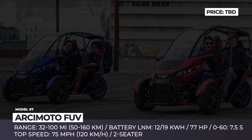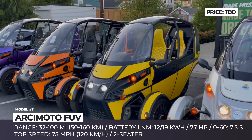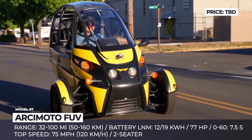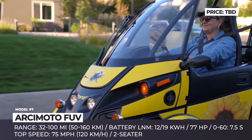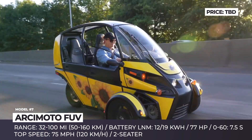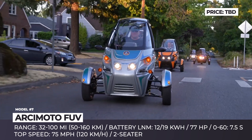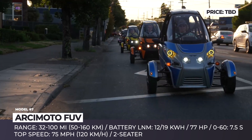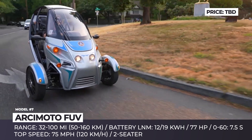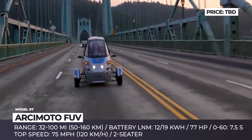Arcimoto FUV. After ballooning to a market valuation of $1.2 billion, the bright future of the Fun Utility Vehicle now balances on the edge of bankruptcy. It remains unknown whether the new CEO will pull Arcimoto out of the ditch, but we still want to acknowledge the most advanced electric three-wheeler to ever ride the earth. The latest modifications include the classic FUV, the Rapid Responder for emergency services, the Deliverator for last-mile deliveries, and the roofless lighter Roadster.